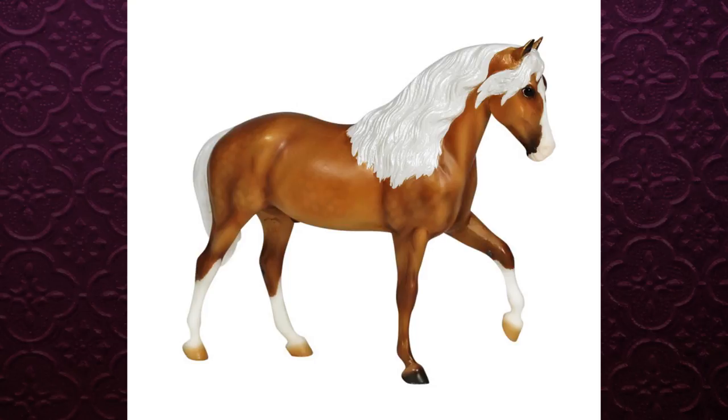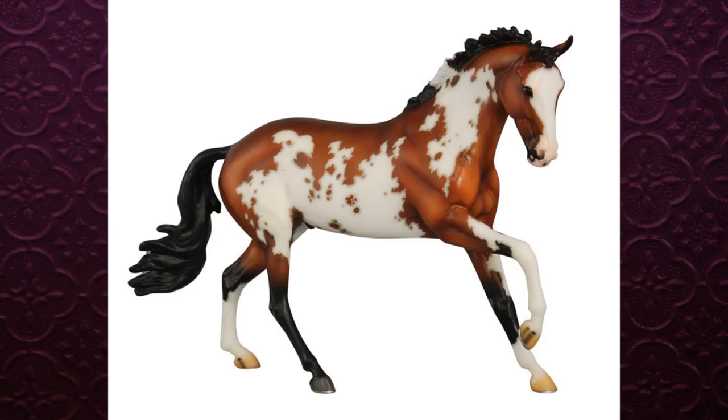He does look like he has a really pearly mane and tail, which is really cool and probably looks great in person. He has some nice subtle dapples and nice coloring. I just don't think he has a wow factor. I know a lot of people don't like the Paso Fino mold very much — I like him okay, he's not one of my favorites.